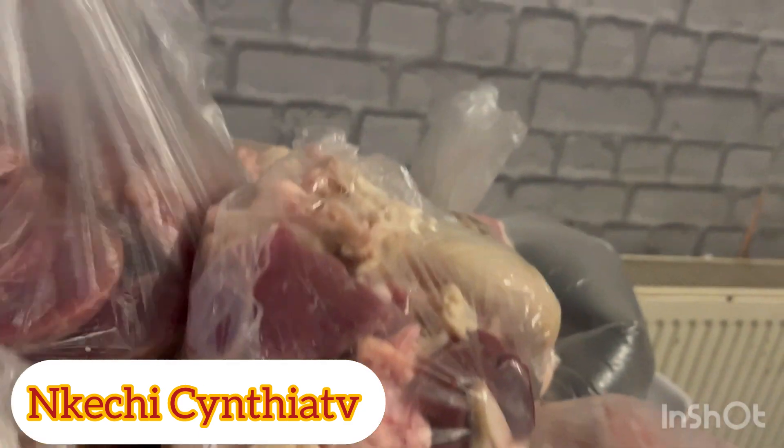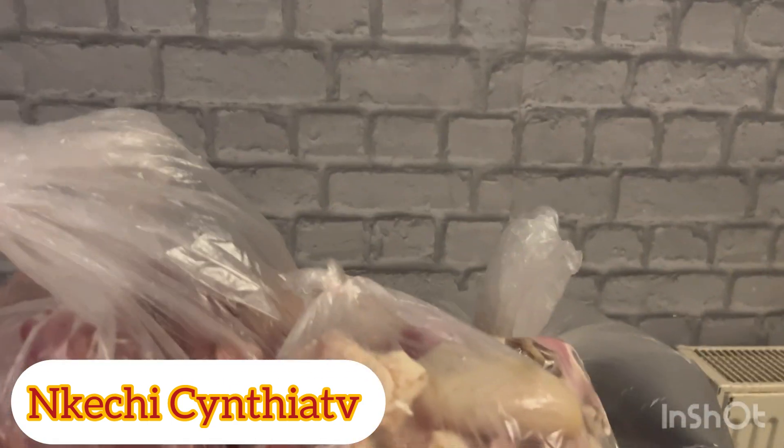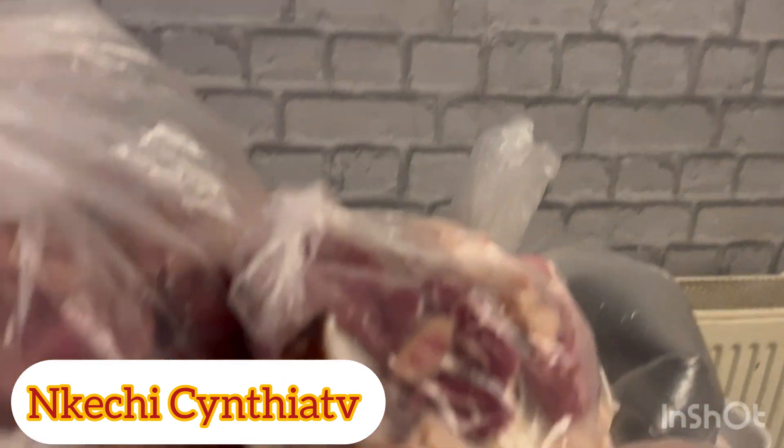Guys, look at it — I'm done with packing. Now I must pack it into my freezer. That's it. Anytime I want to eat, I'll just pick one. That's how I pack it.